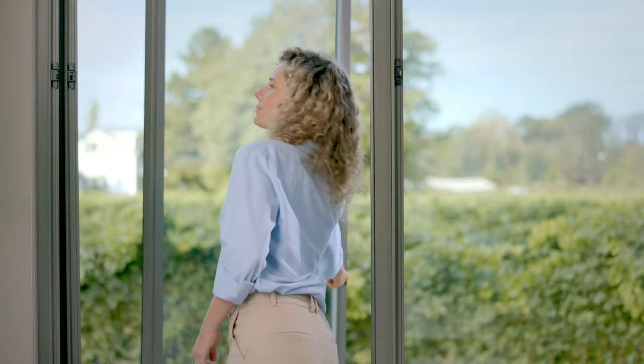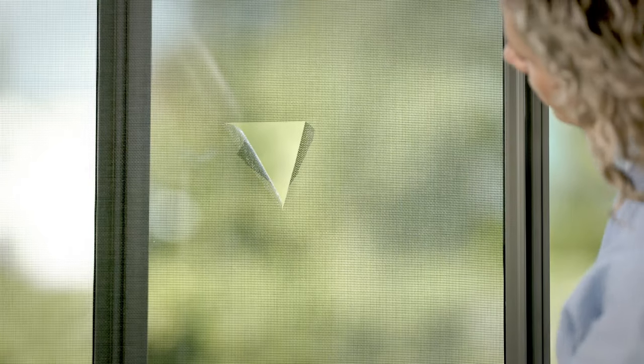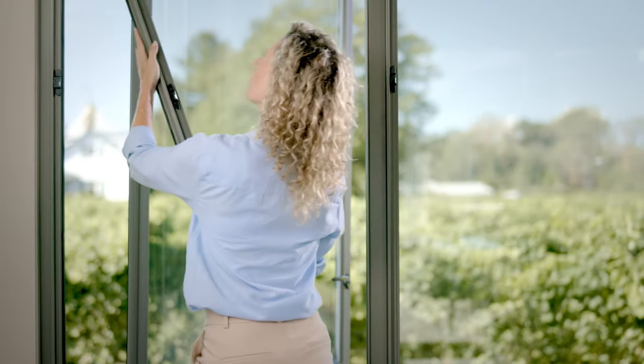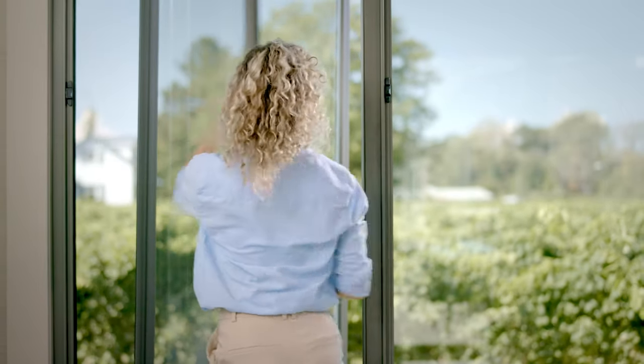Magic trick number 40. Watch us make a bug screen appear before your very eyes. Watch us make a brand new bug screen appear before your very eyes. That was a close one.